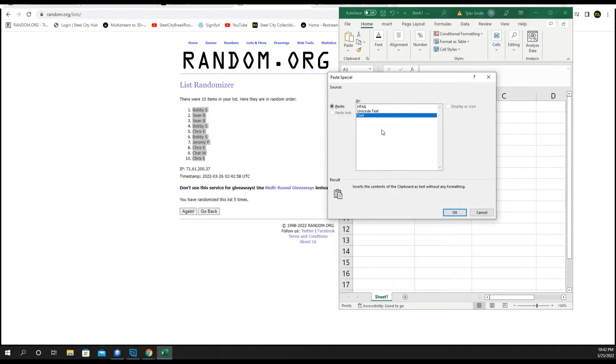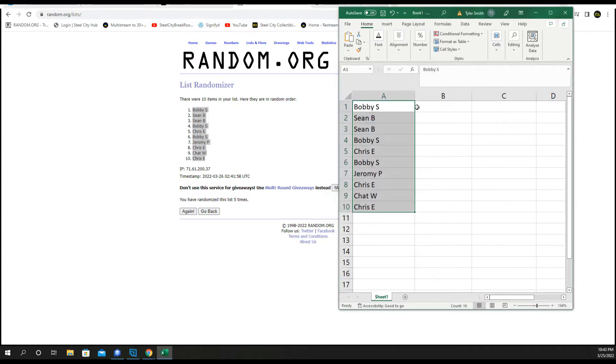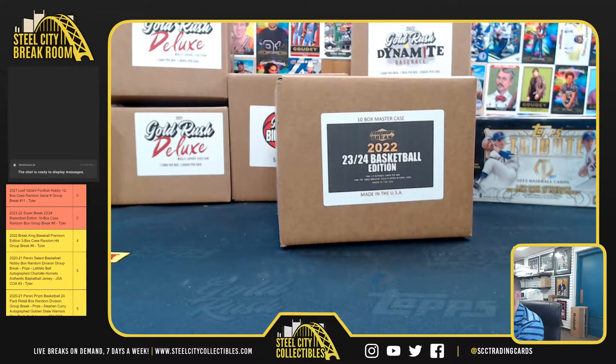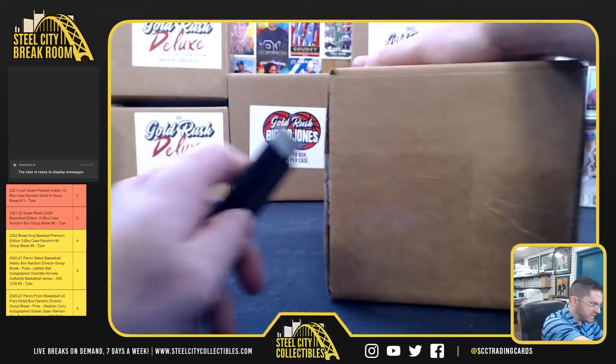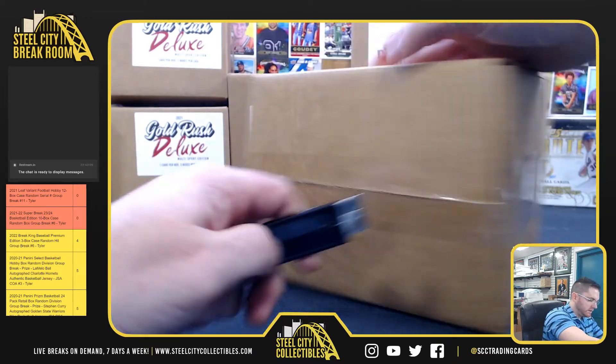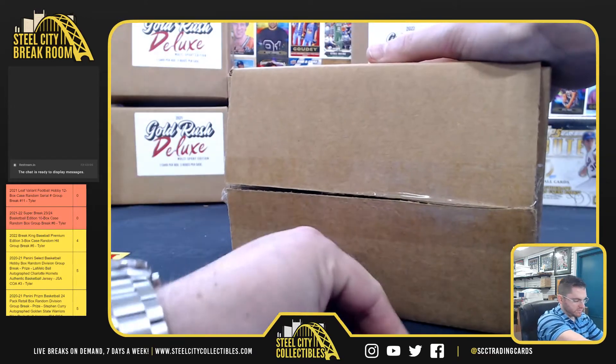Good luck. All right, Super Break. We do have two more of these case breaks listed on the site. Again, I'm Tyler. And we also have these available for personals.